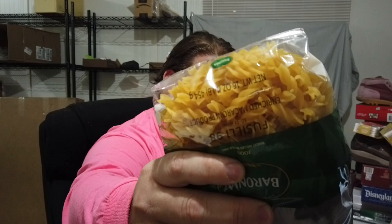My sister loves the different kinds of pasta, so I was like, what the heck, we'll get it.